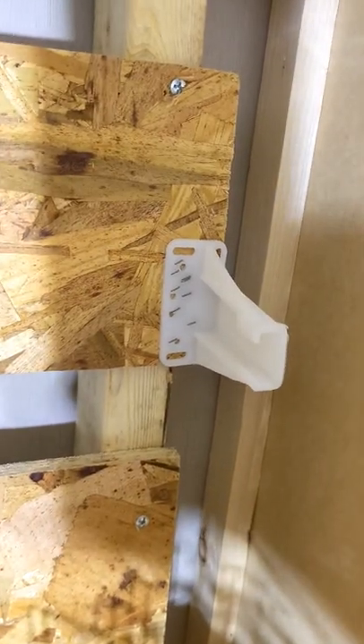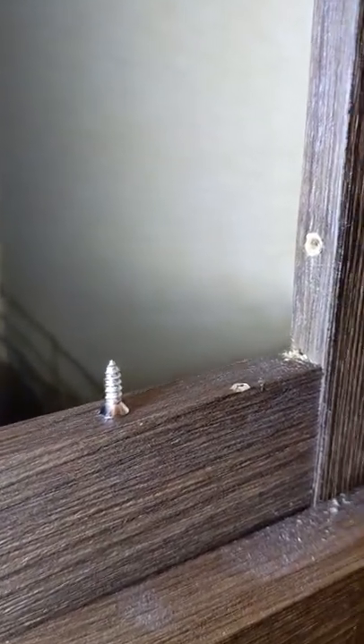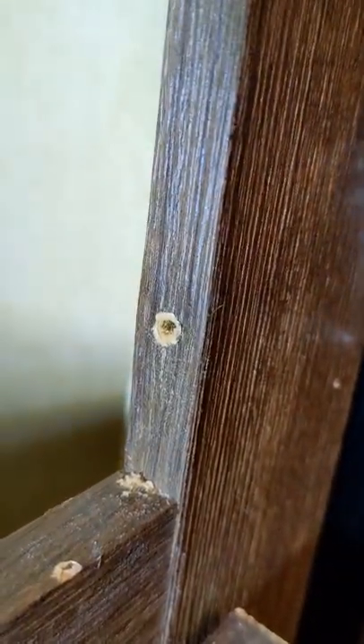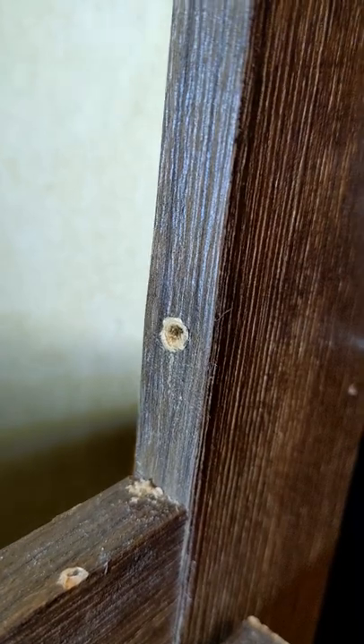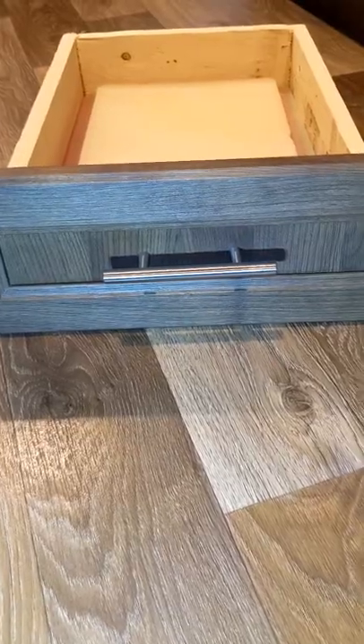This piece of plastic is all that holds the back end of the slide, and this itty-bitty screw is all that holds the front end of the slide in, which goes into this little piece of whatever kind of board this is that is super low quality, and it strips out and falls out all the time, and we end up with a drawer that falls out.